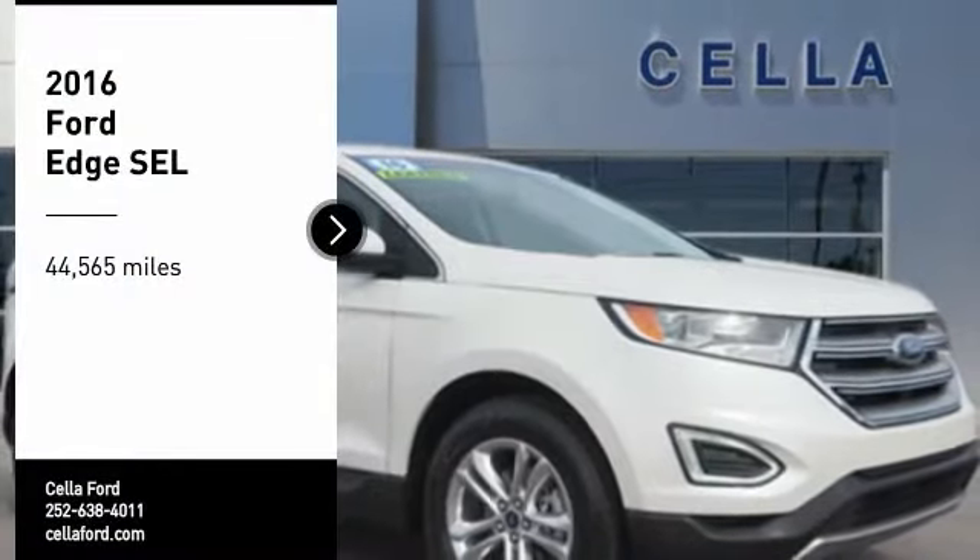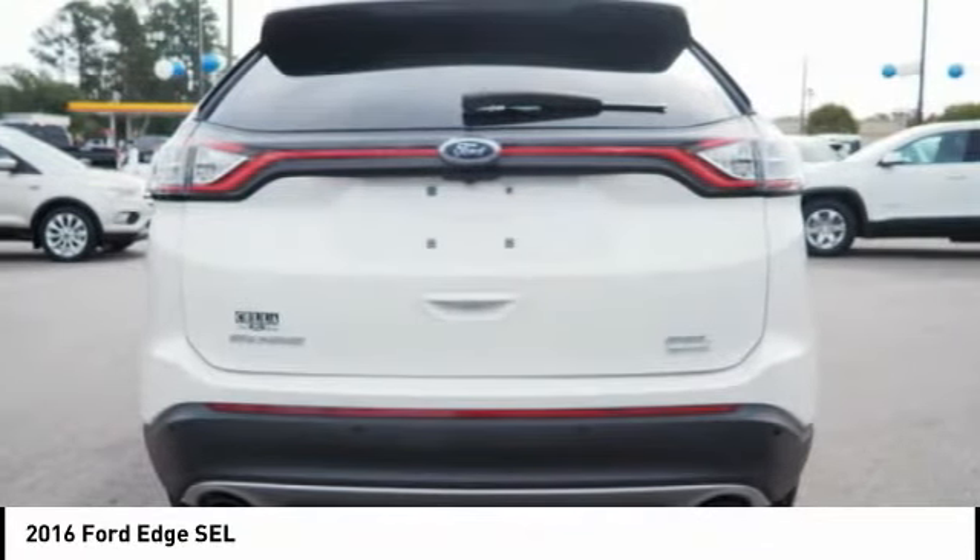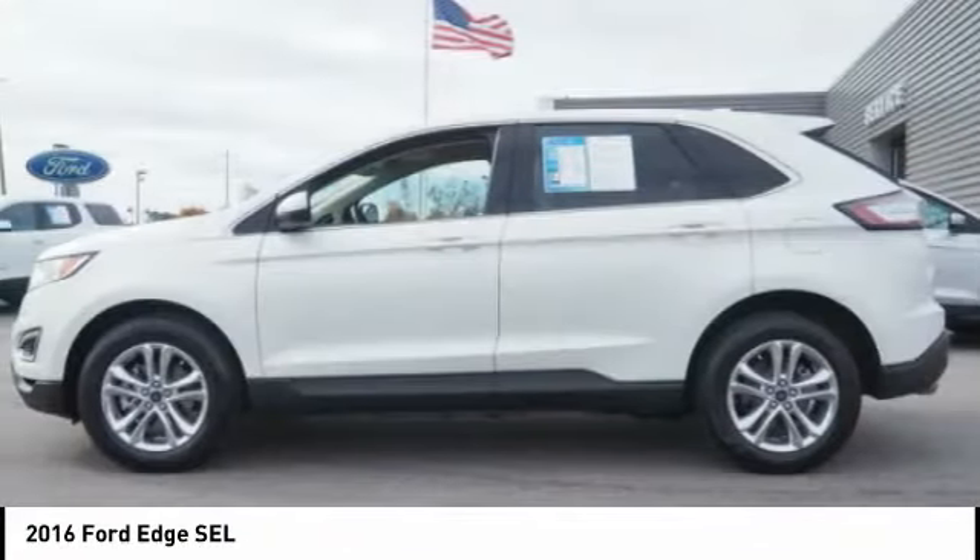Stop by and take a look at the 2016 Edge. Thrills with more power and MPG. Either way, you're in for an exhilarating experience with Ford Edge.